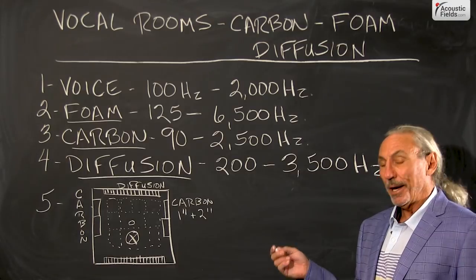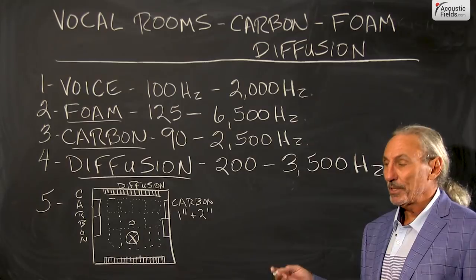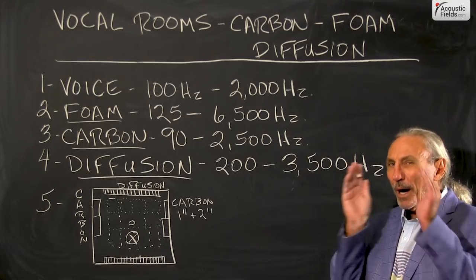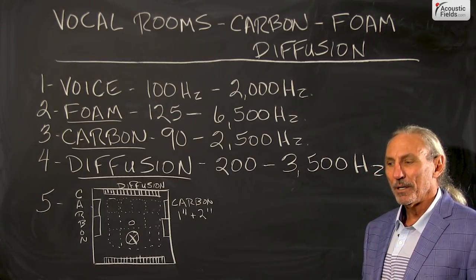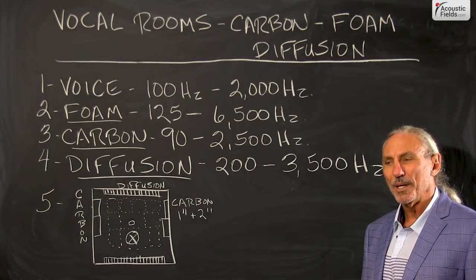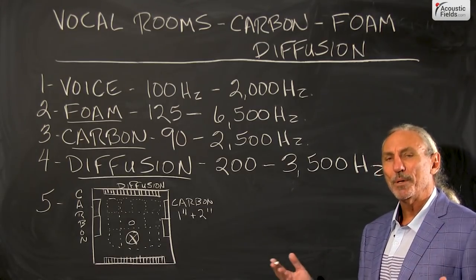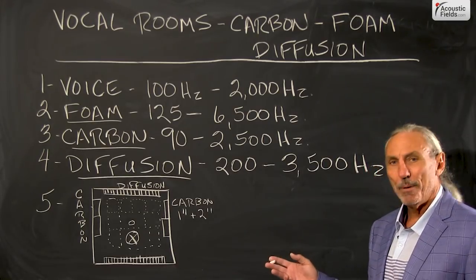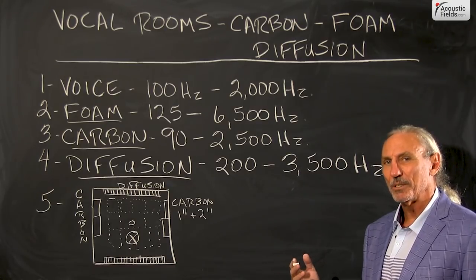I don't know if you witness the same thing I do in today's vocals, but today's vocals sound like they were made in small rooms. I can hear the boxiness, I can hear the restrictions, I can hear the walls of the room. Anytime there's voice involved, I don't have that sense of openness and air and space that we really need with vocals. So I've come up with a combination and blending of technologies that really fixes this problem, I think.